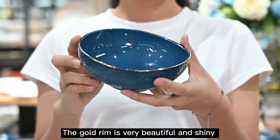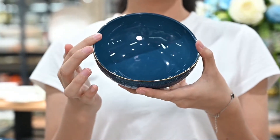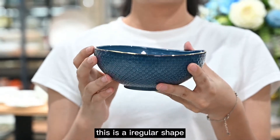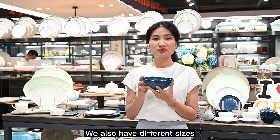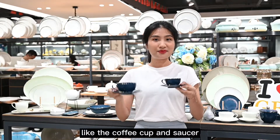The gold ring is very beautiful and shiny. This is an irregular shade, and it is very popular. We also have different sizes, like the coffee cup and saucer.